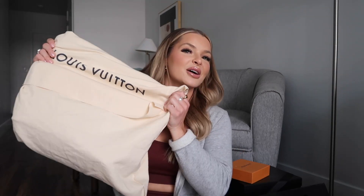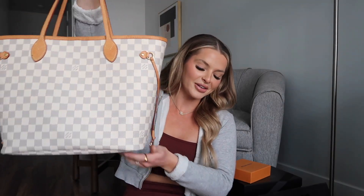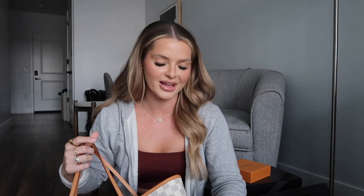I think so many people have this. My very first designer purchase ever is the Neverfull — the Louboutin Neverfull. I think everyone and their mom wanted this bag back in the day.